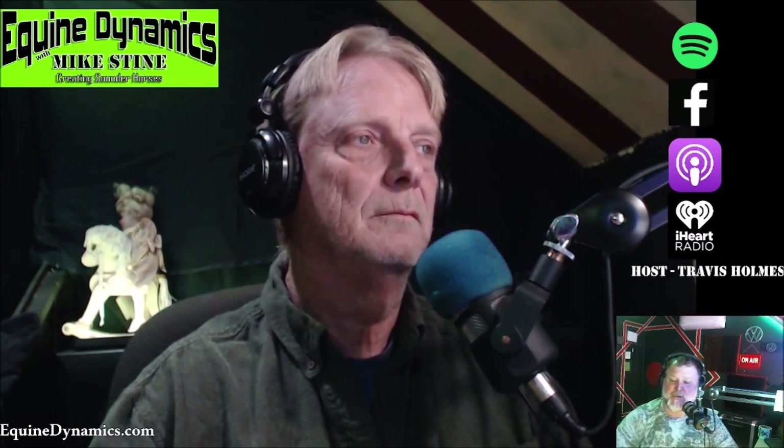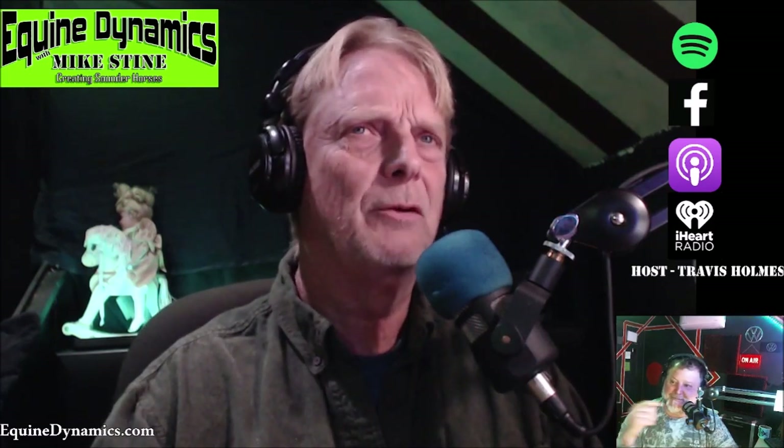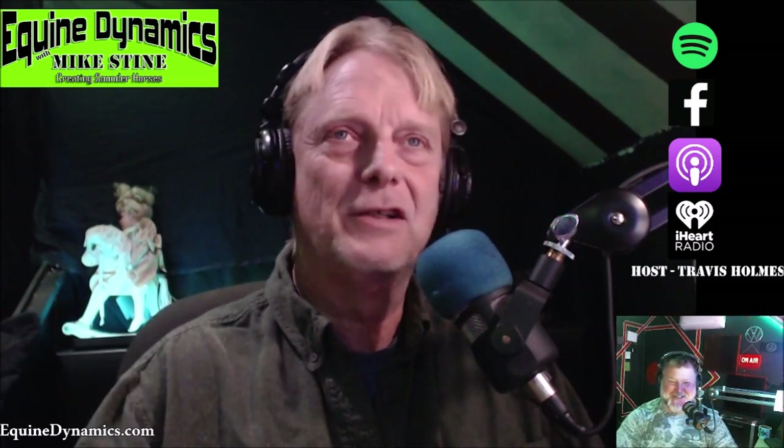Welcome back to Equine Dynamics with Mike Stein — he was the official farrier of the 2018 World Equestrian Games. If you have a question for Mike, go to equinedynamics.com, fill out the contact form, and we'll answer it on air. Make sure you include a return address and we'll send out magnets, stickers, keychains, and new coasters. The best question of Season Five wins a t-shirt, so get yours in now. We'll announce the winner on the first episode of Season Six.